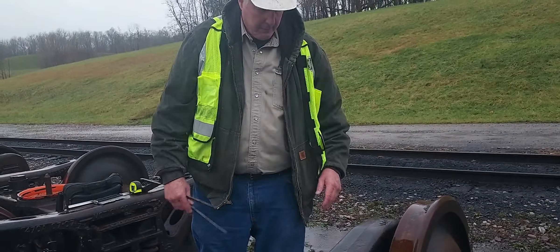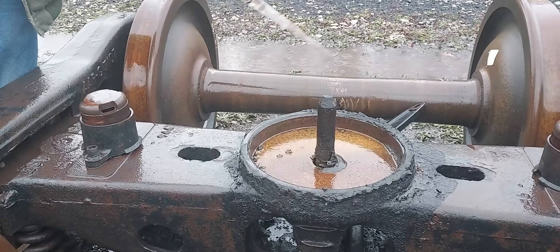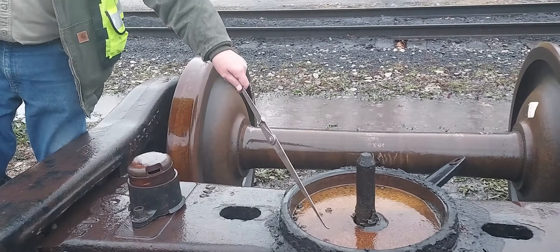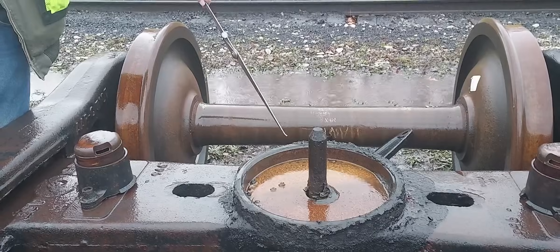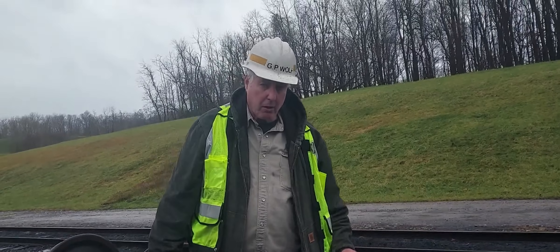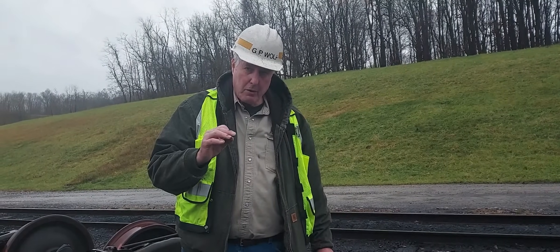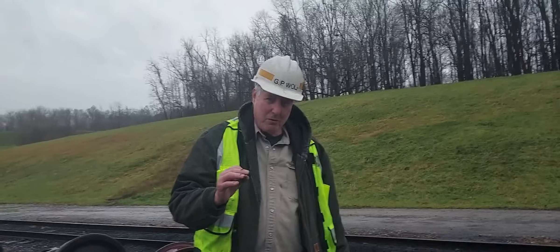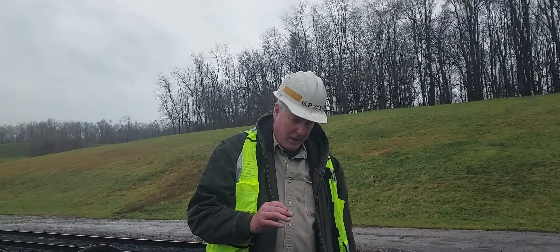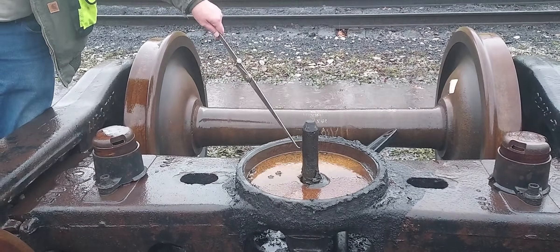This side bearing setup height must be checked at all four corners of your freight car. The center bowl is 16 inches in diameter, nominally two inches deep — this is where the car body rests, called the body center plate. In Europe they call it a center bearing, which is actually a better name because it implies lubrication. All the turning of the car occurs right in this center plate and bowl region, so it must be kept lubricated.